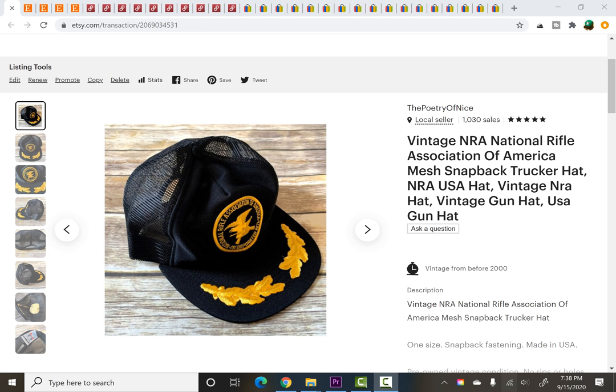I will tell you what the item sold for, what I paid for it, and where I picked it up originally. So first item is this vintage NRA snapback hat — paid $1 at a yard sale and it sold for $19.95. This item was listed for about two to three months tops.